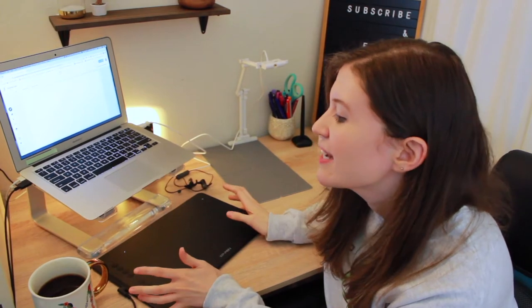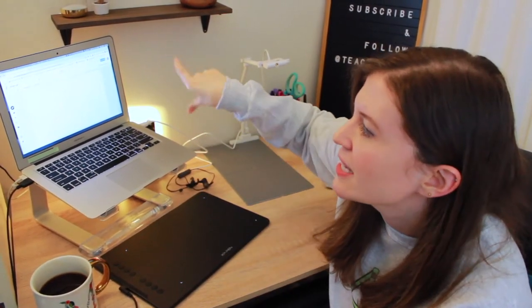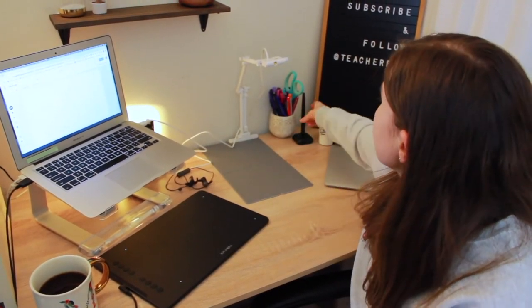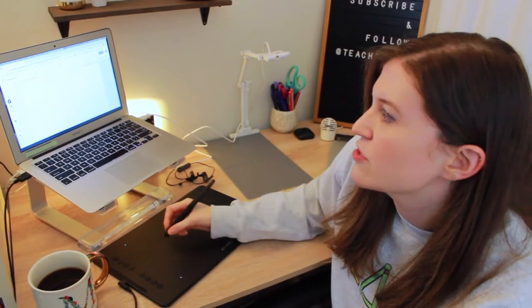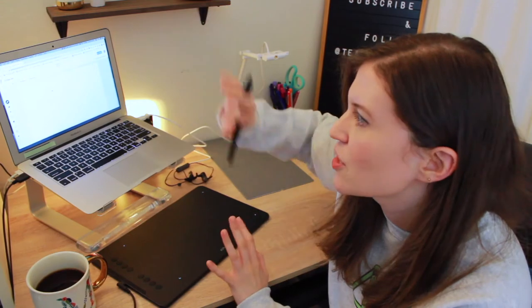This is my drawing tablet, which has been super useful. Back in spring I was using physical whiteboards and holding them up to the camera, which was harder to see. Since I've been using interactive whiteboards like Jamboard or the Zoom whiteboard, this has made it a lot easier. It comes with a little stylus and whatever you draw on the whiteboard just shows up on screen, so my students can definitely see it.